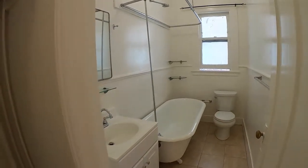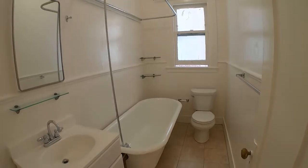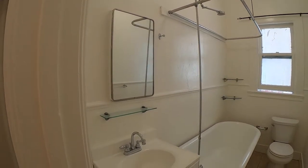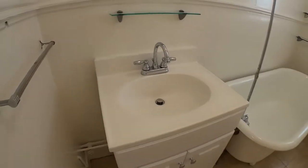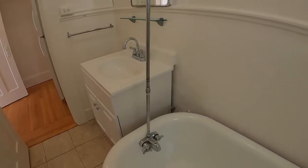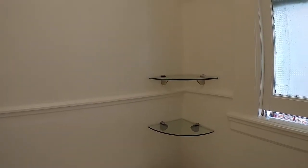In the bathroom there's a beige tile floor, a shower over tub, mirrored medicine chest, and a shelf. There's a cabinet under the sink, a towel bar, and a couple of shelves in the corner.